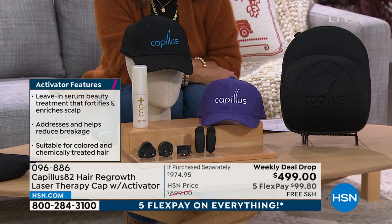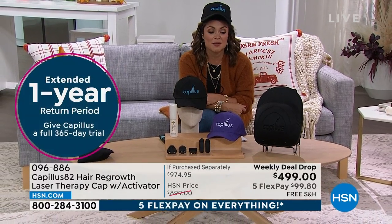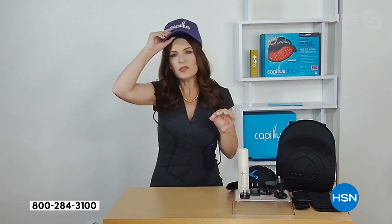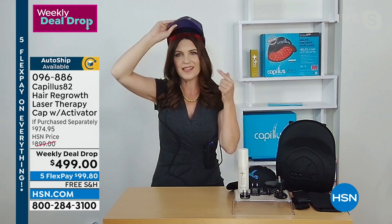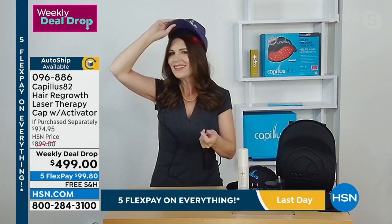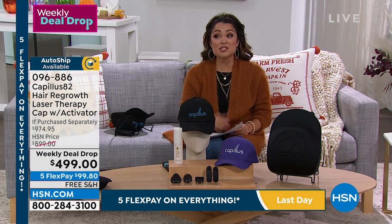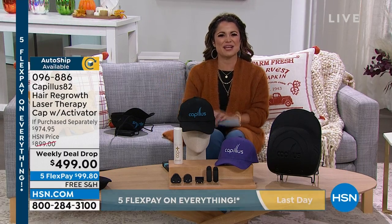That extended one-year return policy says so much about the company's confidence in the product. This is the lowest price Capilis has ever been offered. With five flex pay, free shipping, and a full year to see results, there's never been a better time to try it. The specialist confirms she's getting one for her husband, and they've got a whole year to watch the results. Remember it's a weekly deal drop — the sale goes away at midnight Sunday night when new deals drop. Take a break, more coming up right after this.